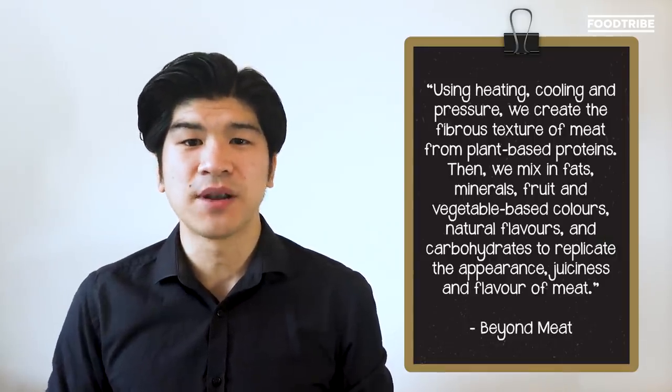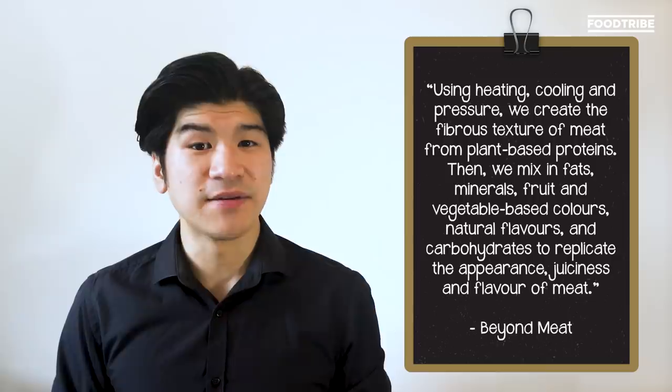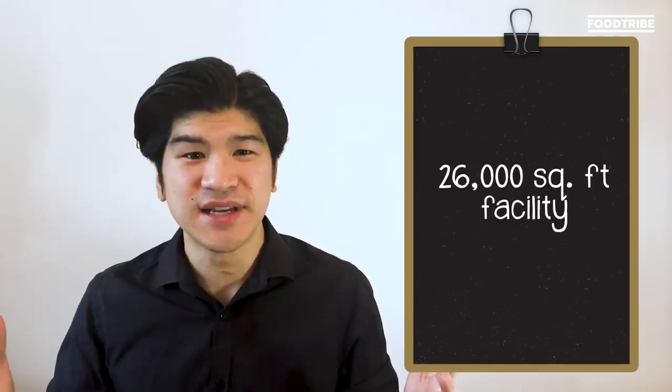Now we know what's in it — so how exactly does it all work? According to Beyond Meat, using heating, cooling, and pressure, they create a fibrous texture of meat from plant-based proteins. Then they mix in the fats, minerals, fruit and vegetable-based colors, natural flavors, and carbohydrates to replicate the appearance, juiciness, and flavor of meat. I didn't even realize scientists could be such great cooks — that's not even a joke. According to The Fars Company, dozens of scientists donned white coats to create mimic meat in a 26,000 square foot facility.